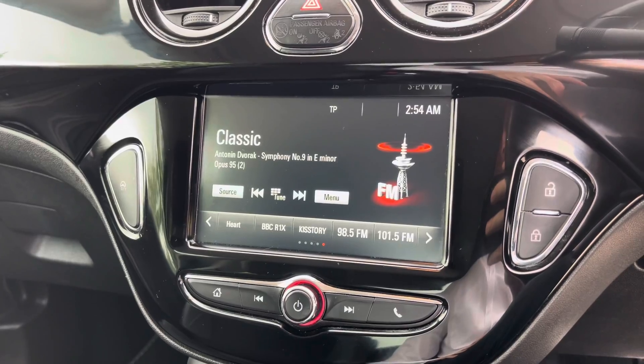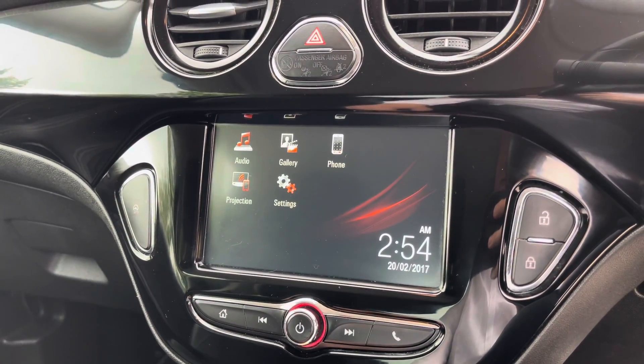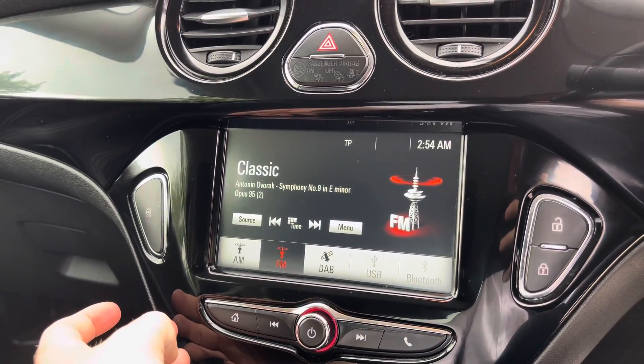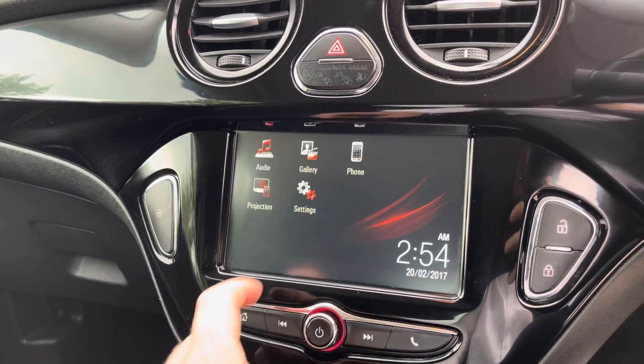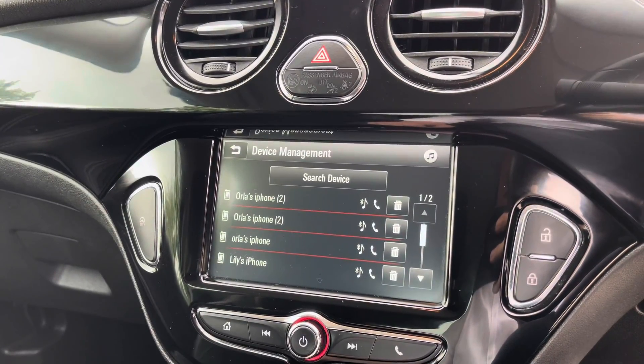Moving to the centre, you'll find the car's touchscreen multimedia system for features such as radio. Alternatively you can choose to connect your own Bluetooth device to play your favourite songs through the car's sound system, and you are also able to utilise Bluetooth to make and receive calls hands free.